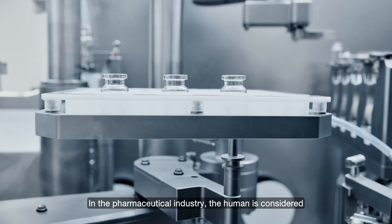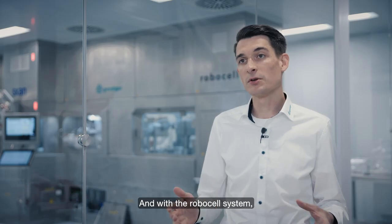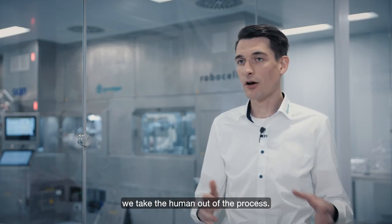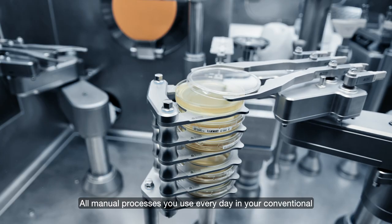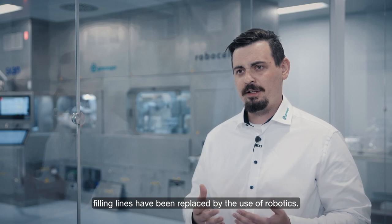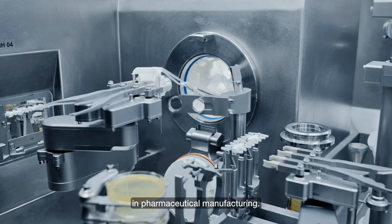In the pharmaceutical industry the human is considered the most critical part of the process, and with the RoboCell system we take the human out of the process. All manual processes you use every day in your conventional filling lines have been replaced by the use of robotics, and I think this is a big milestone in pharmaceutical manufacturing.